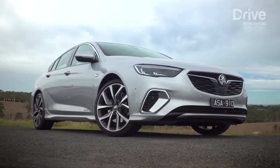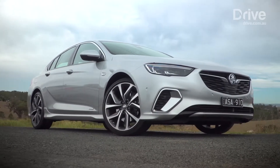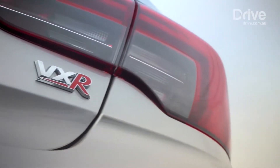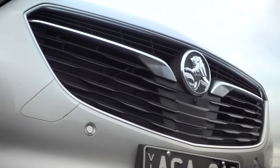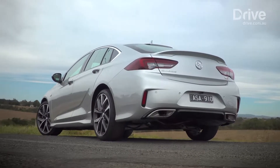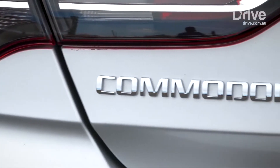The locally built Holden Commodore may be gone, but the name lives on with this all-new imported model. We're driving the new Commodore VXR, which effectively replaces the SS as the performance hero in the range, but the V8 is gone. Instead we get a V6 all-wheel drive machine that's built in Germany, not Melbourne.